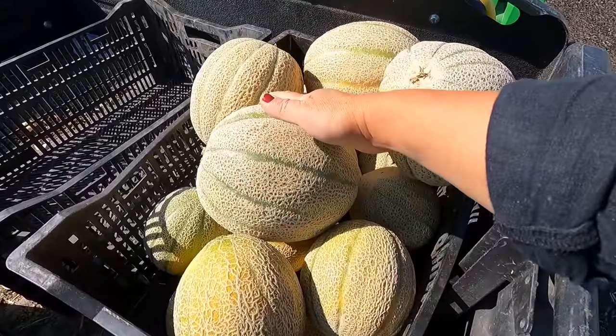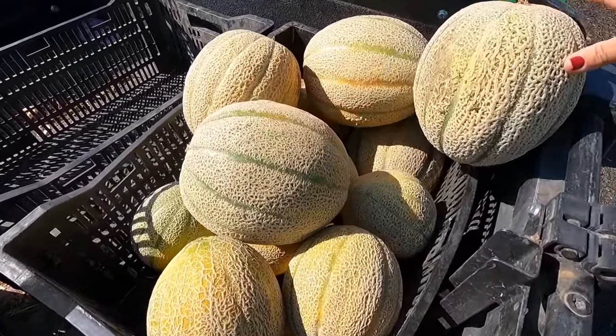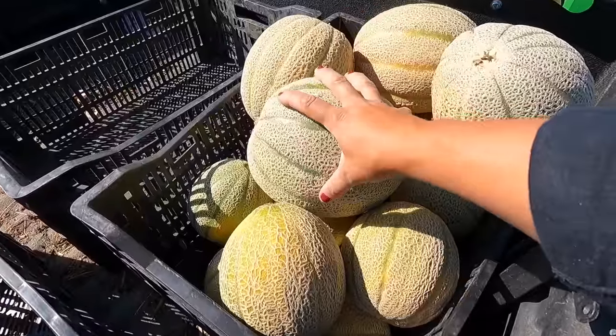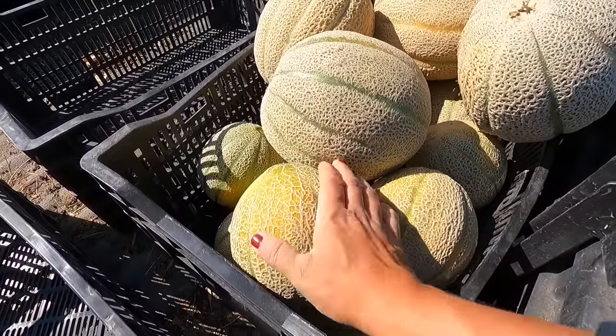We got 16 good Hale's Best cantaloupe varying in size. Out of the 16, eight of them are really big and eight of them are kind of medium size.